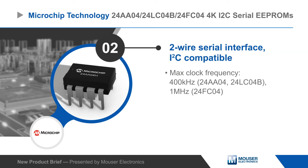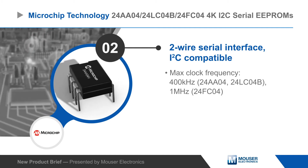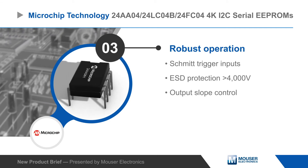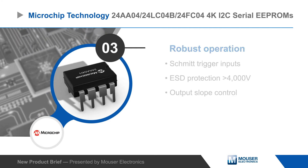They feature a 2-wire serial interface that is compatible with the I2C protocol, and the different part numbers support clock frequencies up to 400kHz or 1MHz. The devices provide robust operation with Schmitt trigger inputs for noise suppression, ESD protection greater than 4000V, and output slope control to eliminate ground bounce.